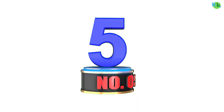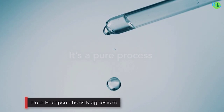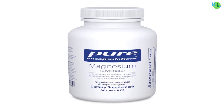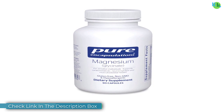Number five: Pure Encapsulations Magnesium. Pure Encapsulations Magnesium Glycinate is a premium supplement designed to support various aspects of health. Featuring magnesium glycinate, a highly bioavailable form of magnesium, this supplement aids in stress relief, promotes better sleep, and supports heart health.